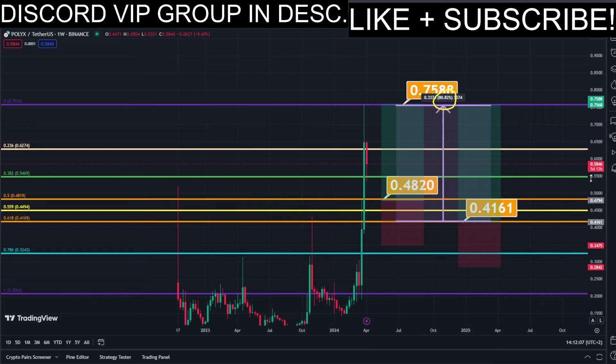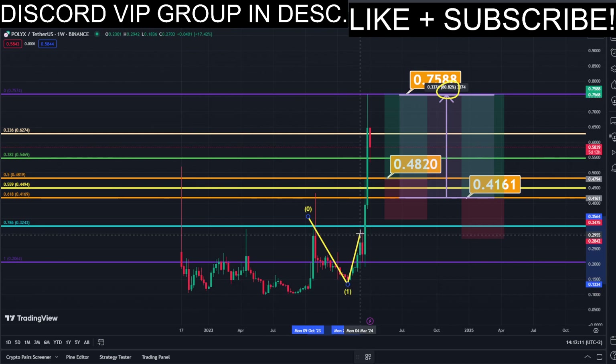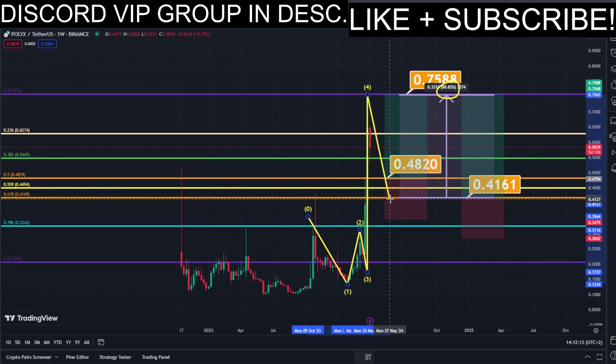This trade would give us a total profit of this much percentage — nice profits, quick and easy trade. For more live updates in real time, make sure to subscribe to this YouTube channel for absolutely free, as well as join the Discord VIP Signals group — link is down below.